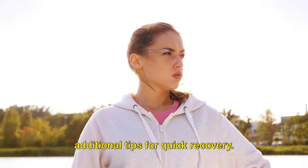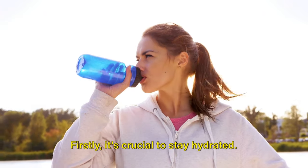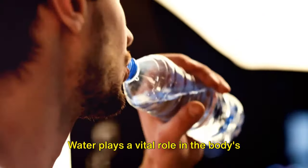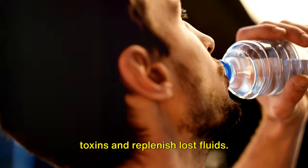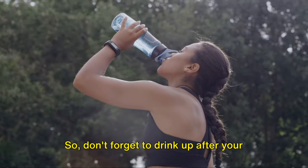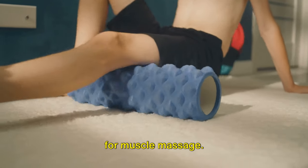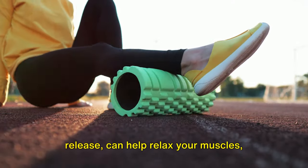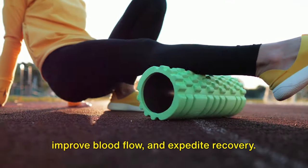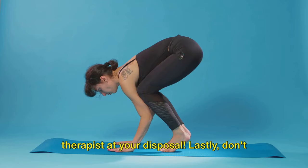Before we wrap up, here are some additional tips for quick recovery. Firstly, it's crucial to stay hydrated. Water plays a vital role in the body's recovery process, helping to flush out toxins and replenish lost fluids. Don't forget to drink up after your workout. Next, consider using foam rollers for muscle massage. This technique, known as self-myofascial release, can help relax your muscles, improve blood flow, and expedite recovery — it's like having a personal massage therapist at your disposal.